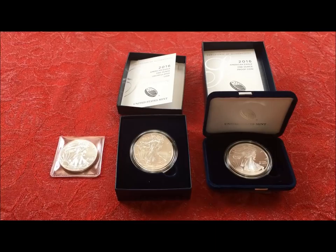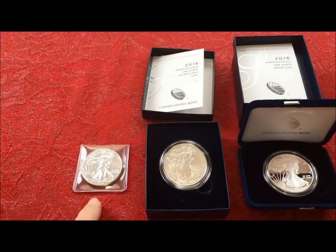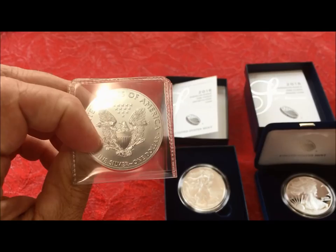Hey YouTubers, JB Coins here with another video. We've been doing a lot of giveaways on our live streams on Sundays at noon Eastern time of the 2016 BU bullion coin American Eagle.